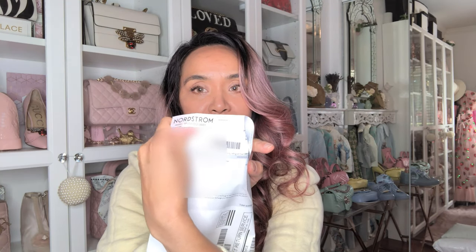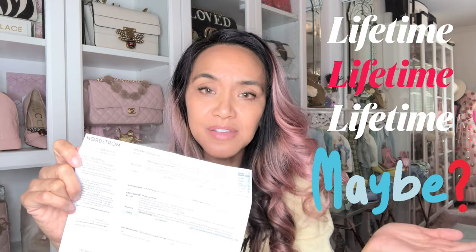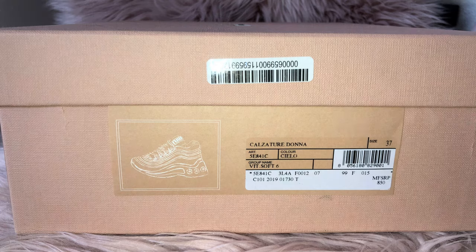It's a big box — my first authentic pair of Miu Miu sneakers from Nordstrom: the crystal embellished sneakers. One cool thing about Nordstrom is their return policy — I believe they still have a lifetime return policy where if you have your receipt you can return items, but I'm not returning these.